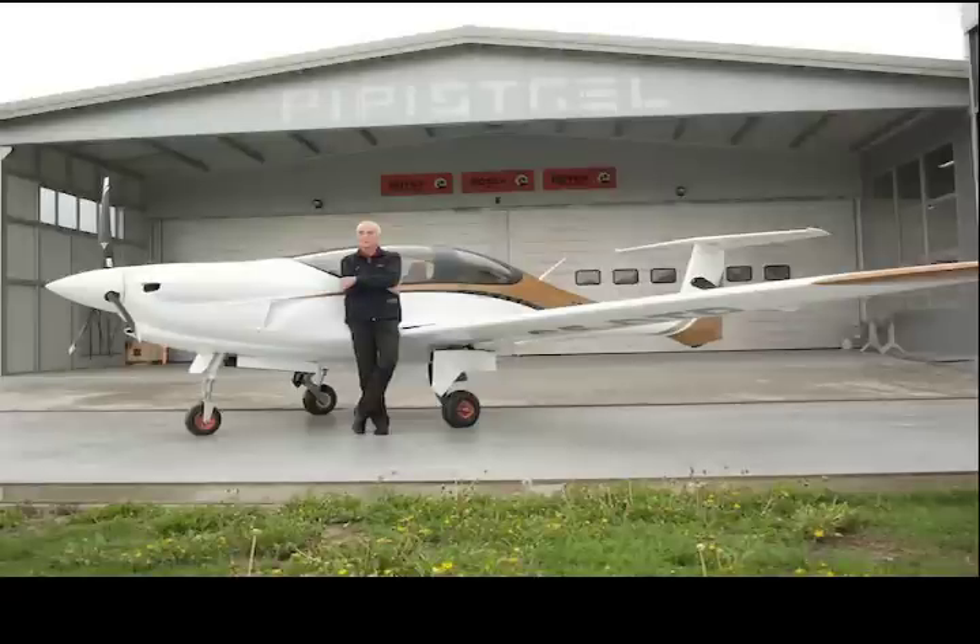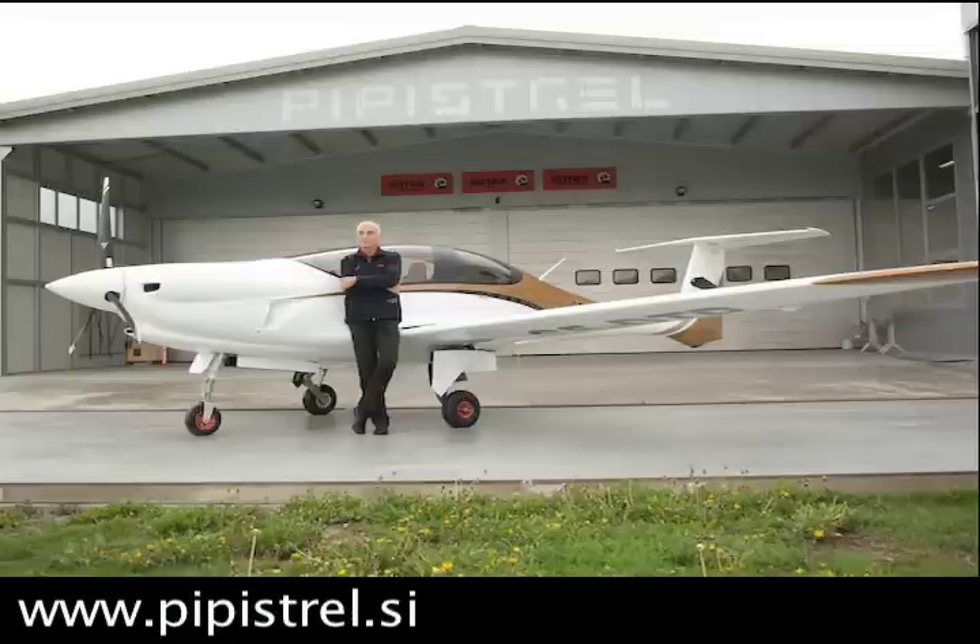For more information on the Pantera, watch AvWeb's continuing coverage of Aero 2012 or go to pipistrel.si. This has been Russ Niles reporting for AvWeb from Ajdovščina, Slovenia. Thanks for watching.